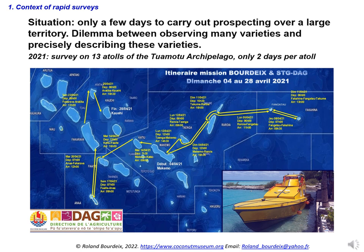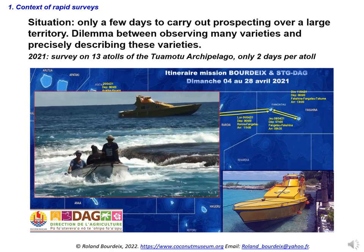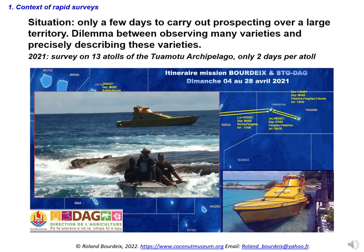We can take the example of a recent work carried out in French Polynesia, in the Tuamotus archipelago. This archipelago includes just under 80 islands and atolls in the southern Pacific Ocean, constituting the largest chain of atolls in the world. Thanks to the Department of Agriculture, we were able to charter a boat to visit 13 atolls, staying a day or two on each to observe coconut varieties. It was very adventurous — some ports are dangerous and difficult to access — but Roland says it was the most interesting survey he has ever done.